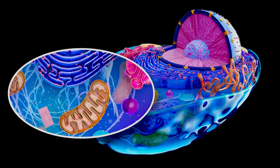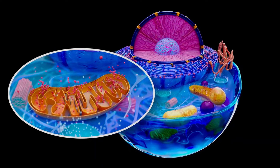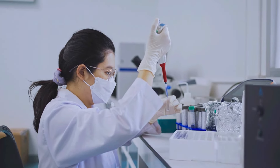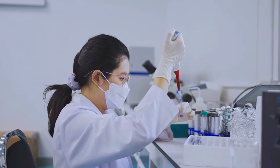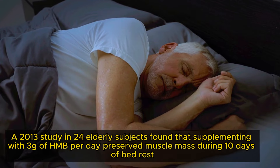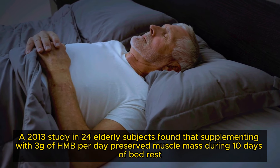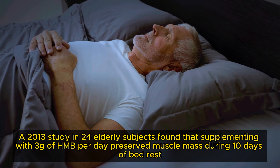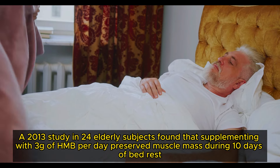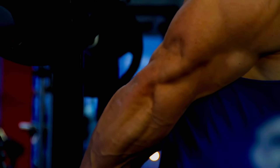Research suggests that HMB may help reduce muscle protein breakdown while increasing muscle protein synthesis. Studies performed both in vitro and in various animal models suggest that HMB may be effective in the treatment of muscle wasting in various forms of cachexia. Similarly, a 2013 study in 24 elderly subjects found that supplementing with 3g of HMB per day preserved muscle mass during 10 days of bed rest. However, these results need to be confirmed with a larger sample size.